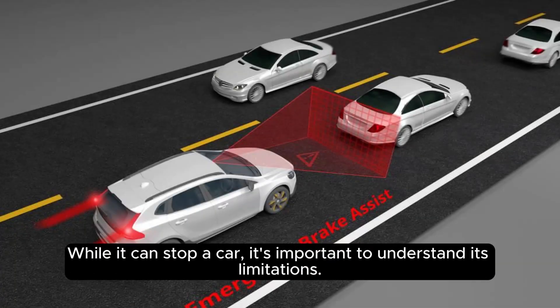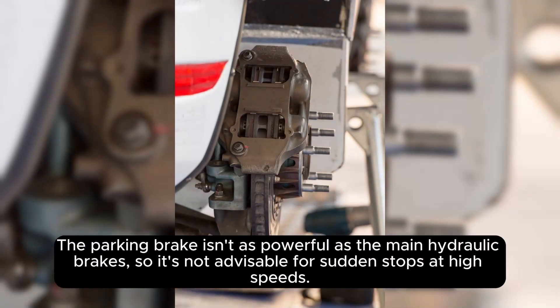While it can stop a car, it's important to understand its limitations. The parking brake isn't as powerful as the main hydraulic brakes, so it's not advisable for sudden stops at high speeds.